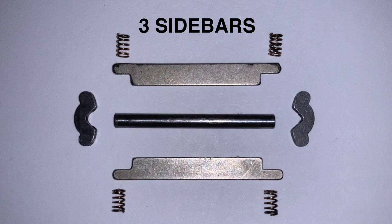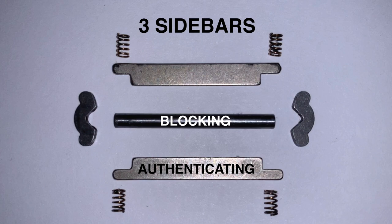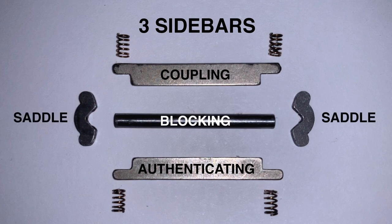In contrast, the Fichet 666 has three sidebars, which each have their own separate yet interlinked function. First, the authenticating sidebar. Next, the blocking sidebar. And finally, the coupling sidebar. The sidebars are connected by two saddle pieces.